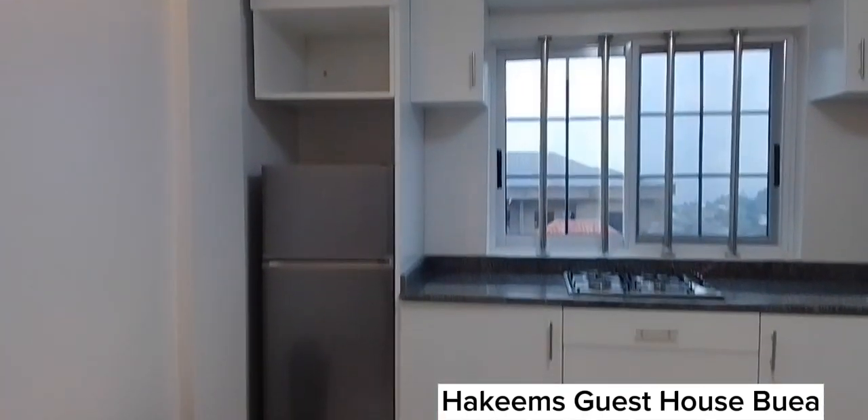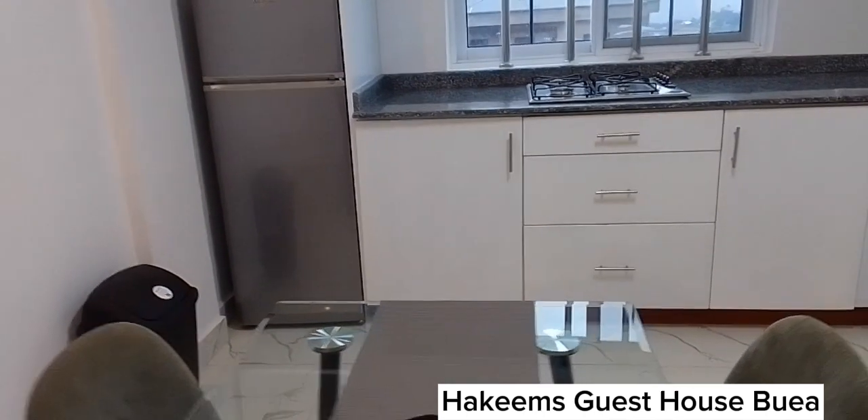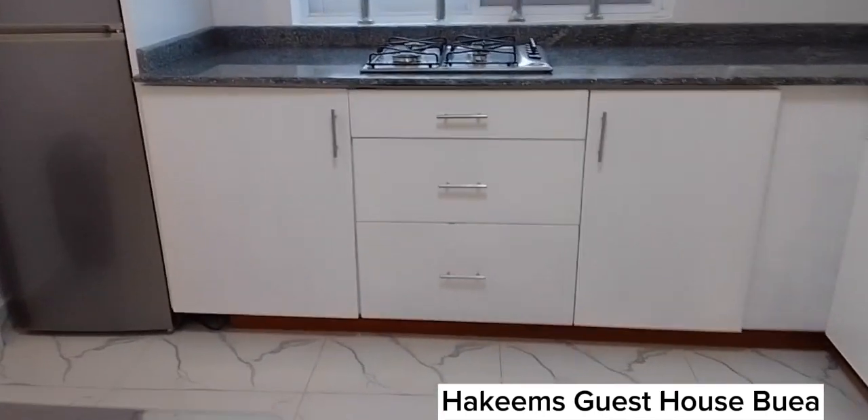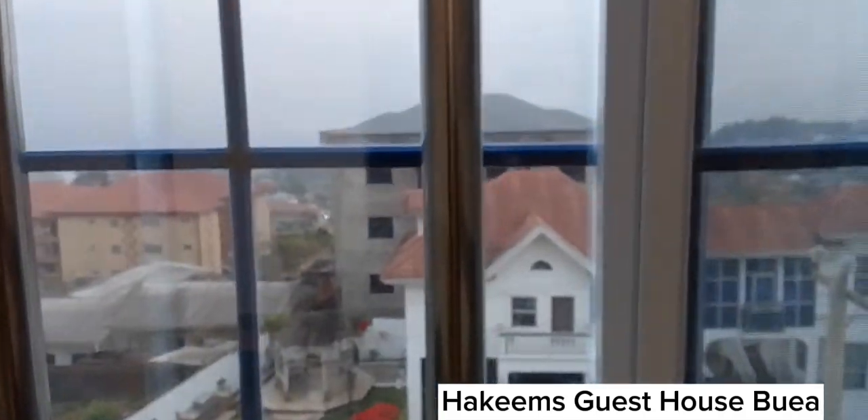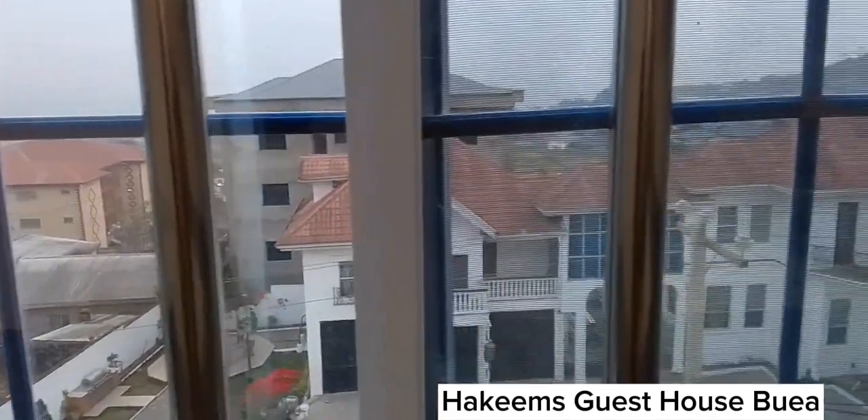With some good lights. The fridge. The storage at the kitchen. The gas cooker. From here you can also have a great view of the environment.